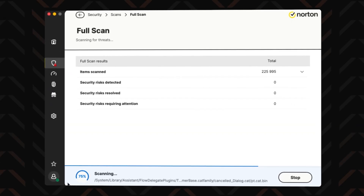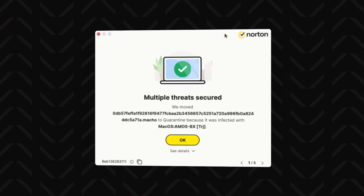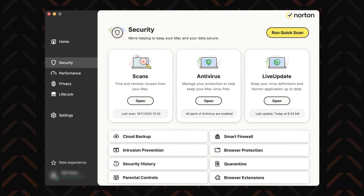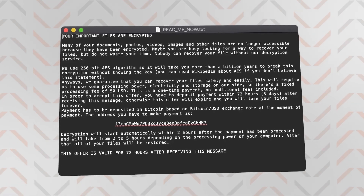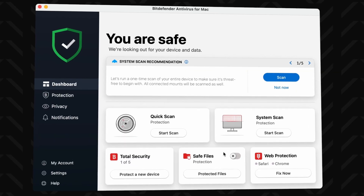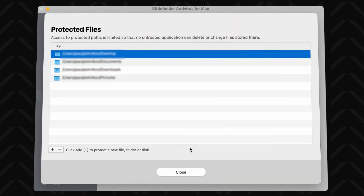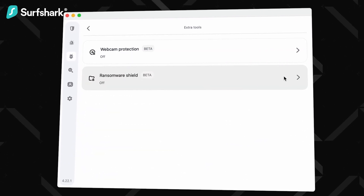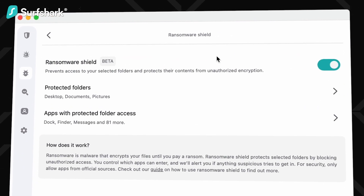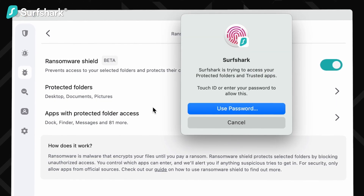Each antivirus has multiple types of scans as well as real-time protection, which is an especially important line of defense as it constantly watches over the system. Two of the top picks also have additional defenses against the most prevalent MacBook threat — ransomware. Bitdefender uses a feature called Safe Files to protect selected folders from being modified by unauthorized programs. Surfshark similarly offers a ransomware shield that puts your sensitive files in a protected vault, and if you want to access those files through another app, you'll have to whitelist it or give it access.